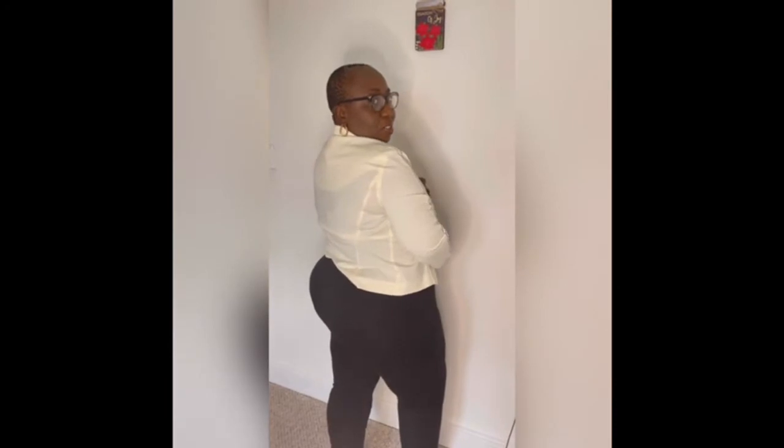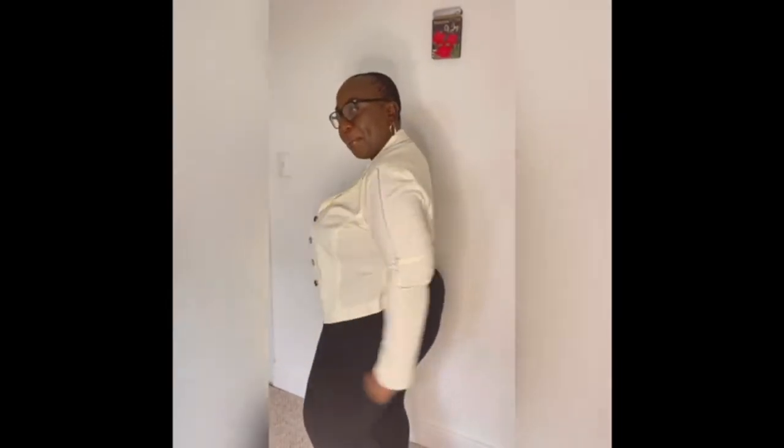And voilà — see how professional it looks! Yes, straight from the thrift store. My necklace is from the thrift store as well. So this is my first piece.